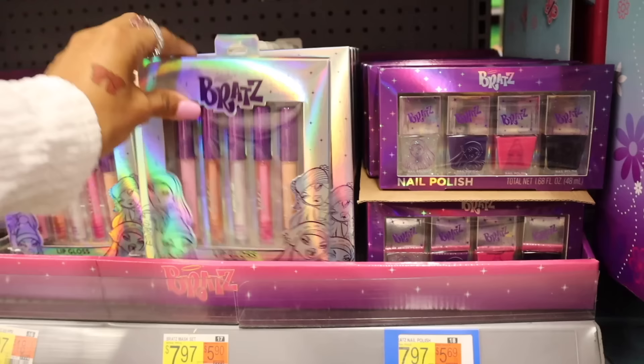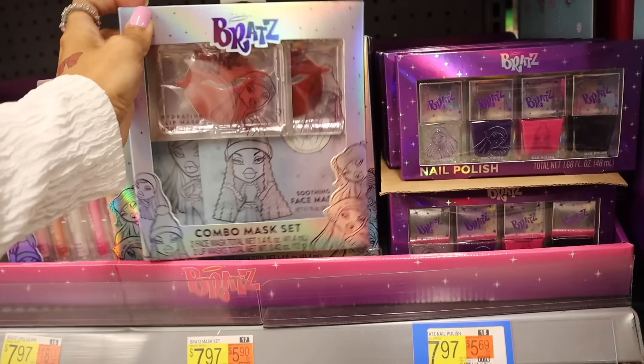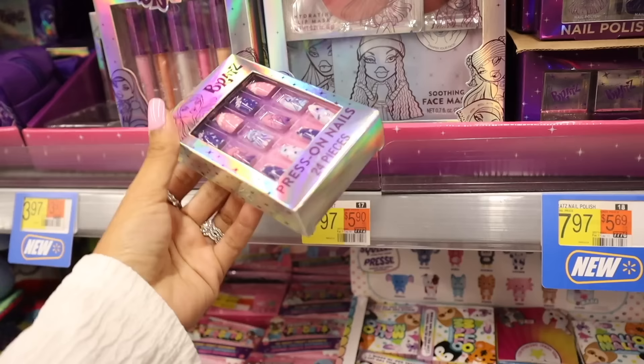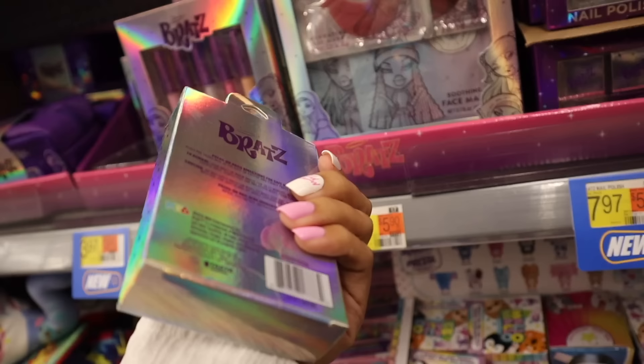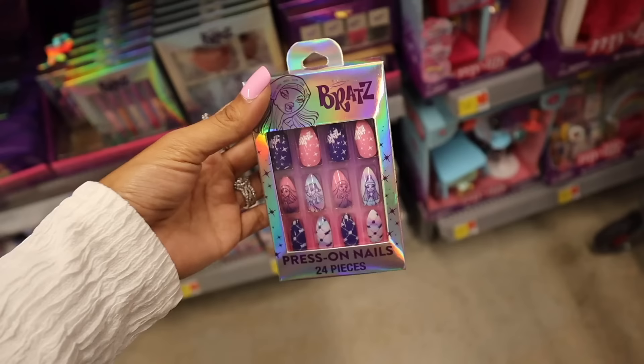You are going to love what is behind here — the combo mask set. Look at the lip mask, so cute, just like the Bratz lips. You also get the soothing mask twice — it looks like two lip masks, two face masks. And then look at these press-on nails: you get 24 nails, and these are only four dollars. I really want to put them on right now. I recently got the Marilyn Monroe ones but this one is so much cuter — I love the ombre pink and blue. It's the Christmas-themed nails, so I'm probably going to save this one for December.